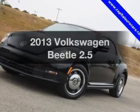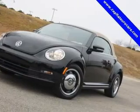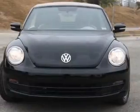Introducing the 2013 Volkswagen Beetle. If you're looking for a first-rate auto, this one could be yours today.